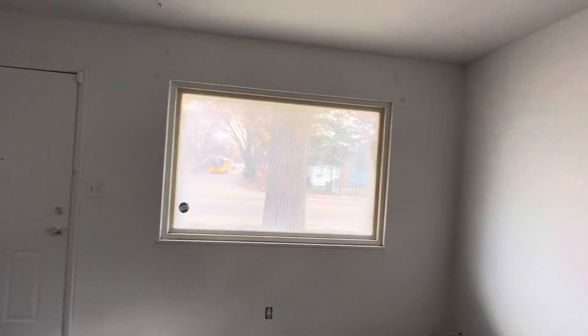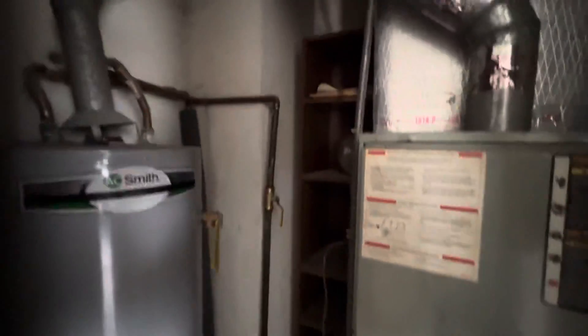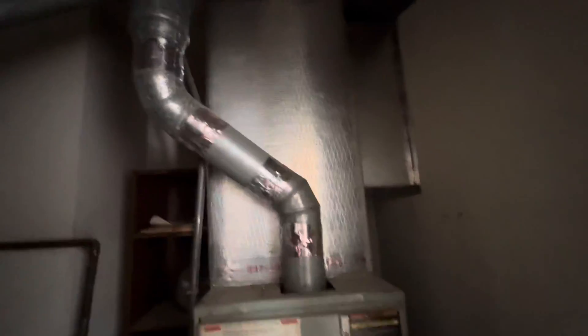Some windows are newer but not in the greatest shape, so definitely want to take a look at those. This front window is a double-pane newer window but also not in the greatest condition. The mechanicals actually don't look too bad — they look like they've been maintained decently and aren't too old either.